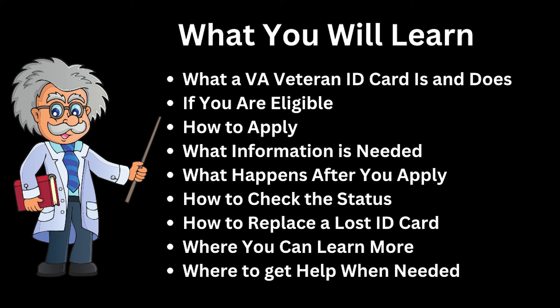That completes the presentation. From the information presented, you learned what a Veteran ID card is and what it does, whether you're eligible and how to apply, what information is needed and what happens after you apply, how to check the status, how to replace a lost ID card, and where to go to learn more using the pull-down menus and the plus signs shown.